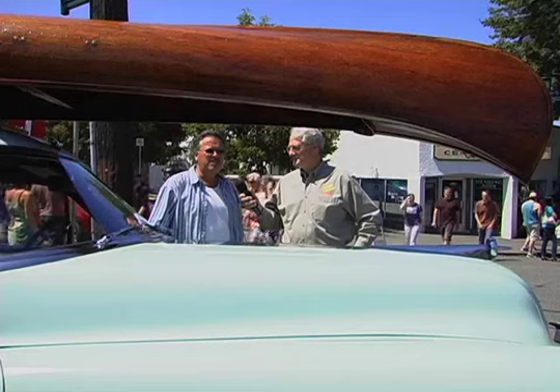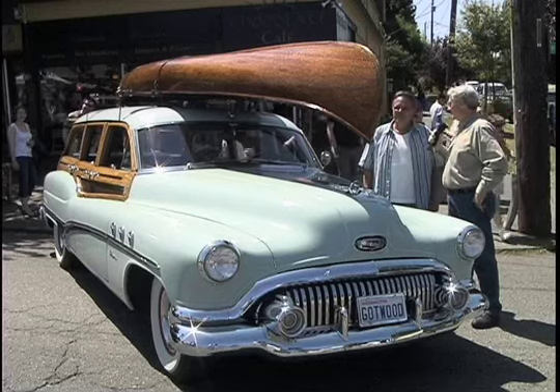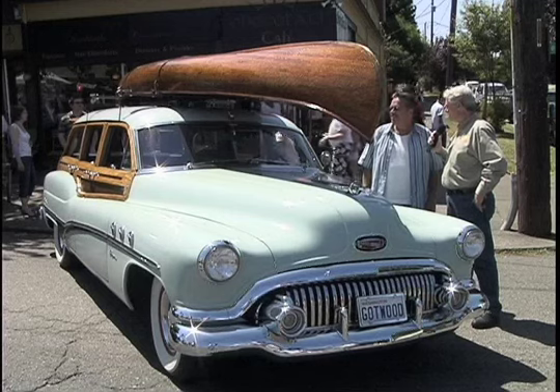I found it about a year ago — it was covered in fiberglass — and decided I think this would look good on my car. And it does, and it goes well with the wood on the side of your woody.